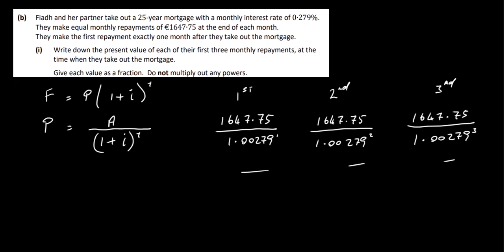So there are our three answers — fairly straightforward. For Part B2, we need to work out the amount of money that Fiac and her partner borrowed for their mortgage, correct to the nearest euro. The question doesn't tell us exactly how to do this, so we have a couple of options. The previous part gives us a hint, so I'll do it that way first.